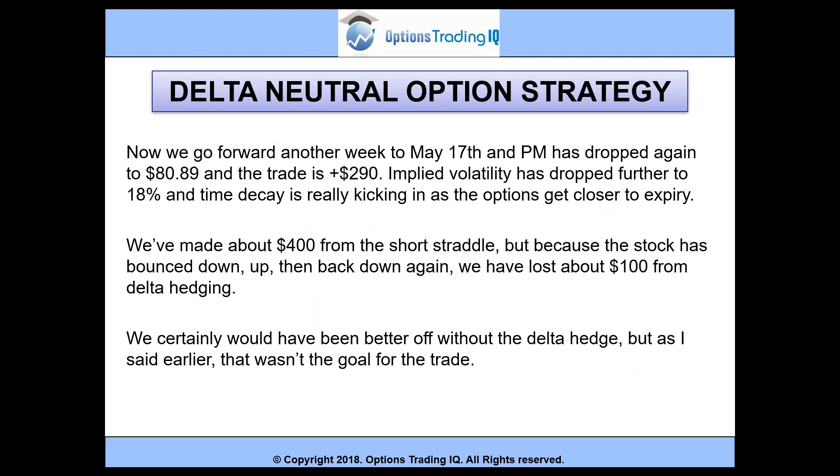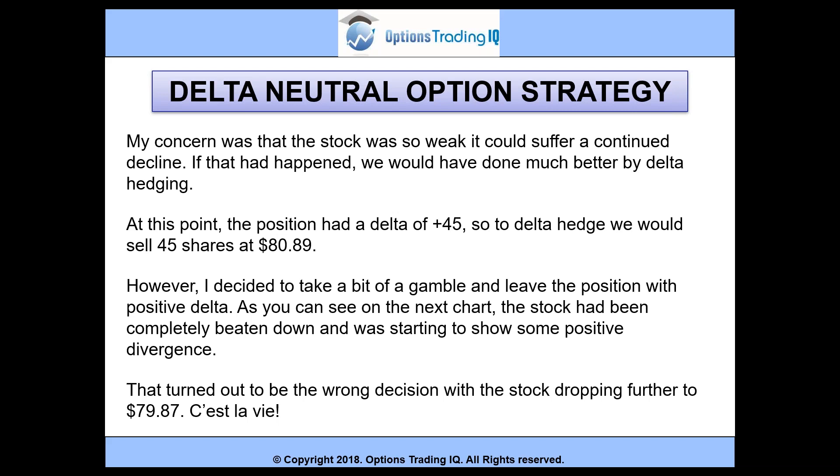Going forward another week to May 17th, PM dropped again to 80.89 and the trade is up $290. Implied volatility dropped further to 18% and time decay is really starting to kick in as options get closer to expiry. We've made about $400 from the short straddle, but because the stock bounced down, up, and back down again, we actually lost about $100 from our delta hedging — we were buying high and selling low. The position had a delta of plus 45. However, I decided to take a bit of a gamble and leave the position with positive delta, as the stock was showing some positive divergence. That turned out to be the wrong decision, with the stock dropping further to 79.87.